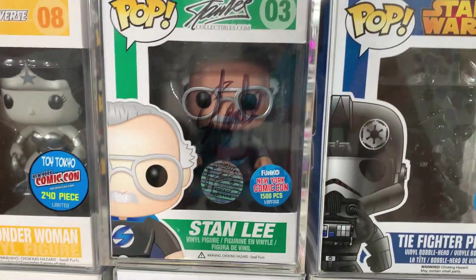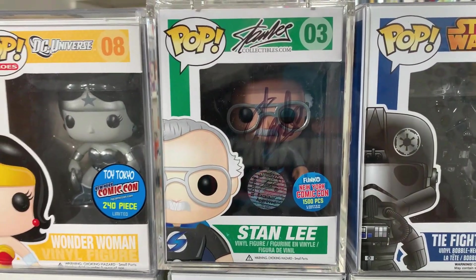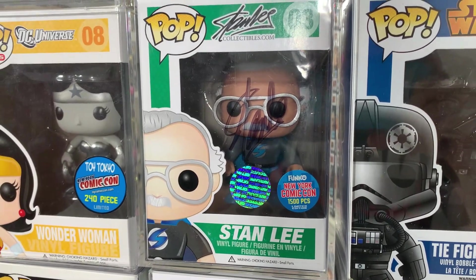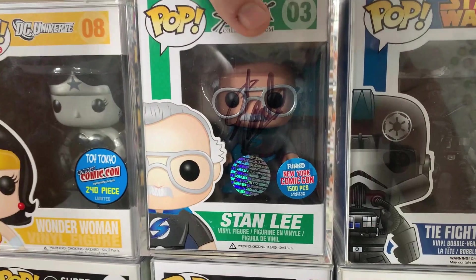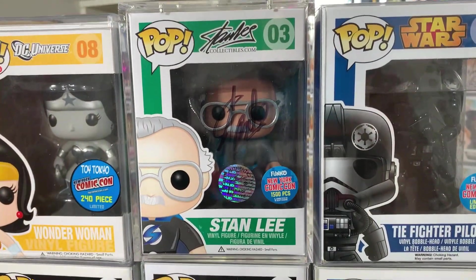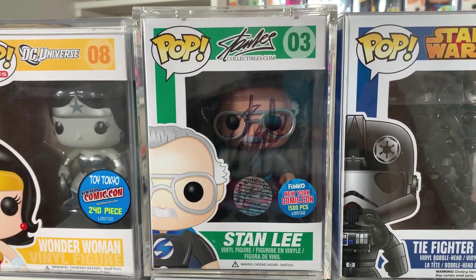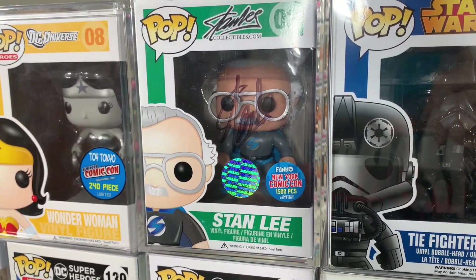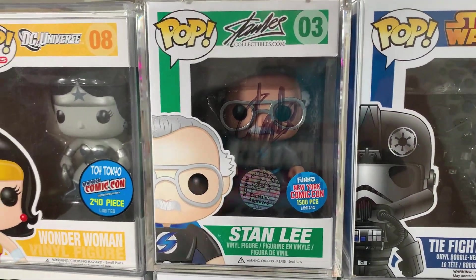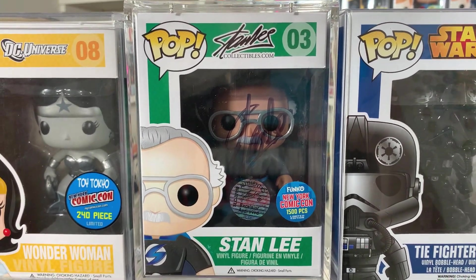You guys probably spotted this in the corner — this is one of my most proud possessions in my collection. This is the 1,500 piece gray superhero Stan Lee, and I am one of only 10 people to have this version of Stan Lee signed, authenticated by the Stan Lee company. I did pay a lot for this pop but I really wanted a Stan Lee autograph in my collection. I bought this from another collector after he passed, and after he died a lot of his signed items skyrocketed in value. Very fortunate to be one of the lucky few to have this particular variant.